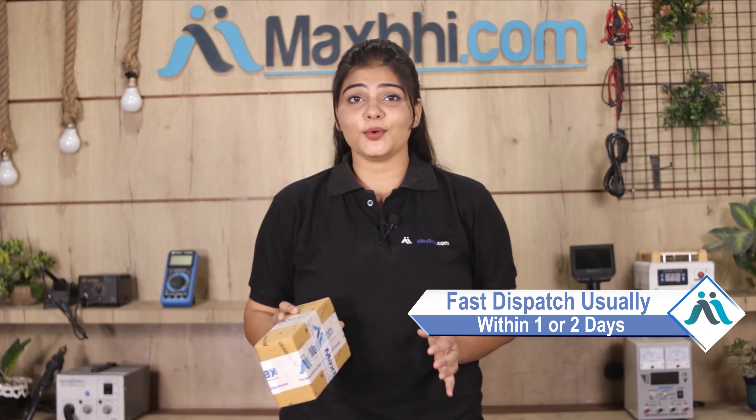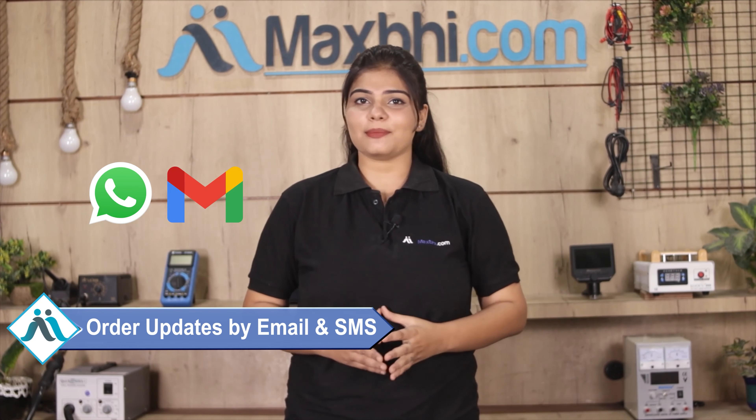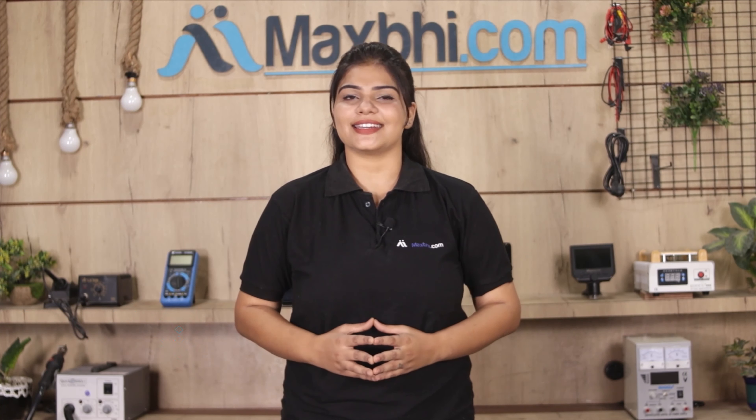Once your payment is done and your order is processed, it will be safely packed and dispatched within one or two days. Shipping is free, so you just have to pay for the product and nothing else. Your order status will be sent to your email and phone. MaxBee.com in the past 6 years has delivered to over 1000 happy customers and this number is increasing daily.